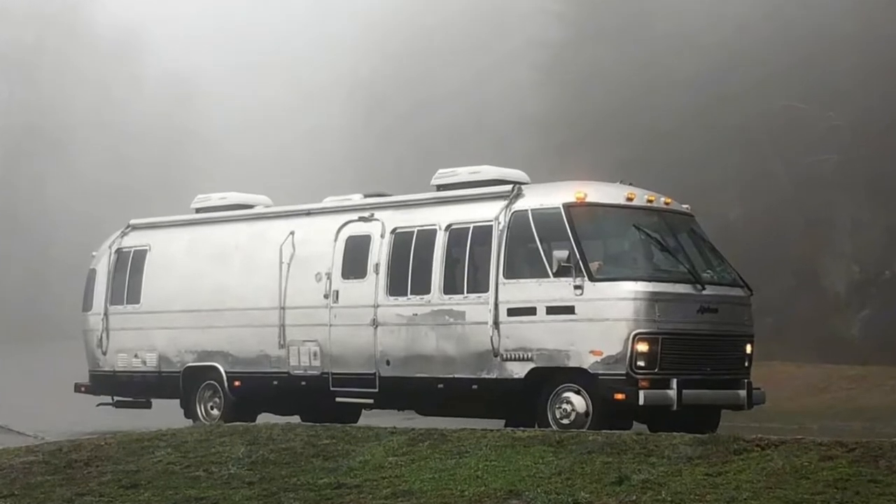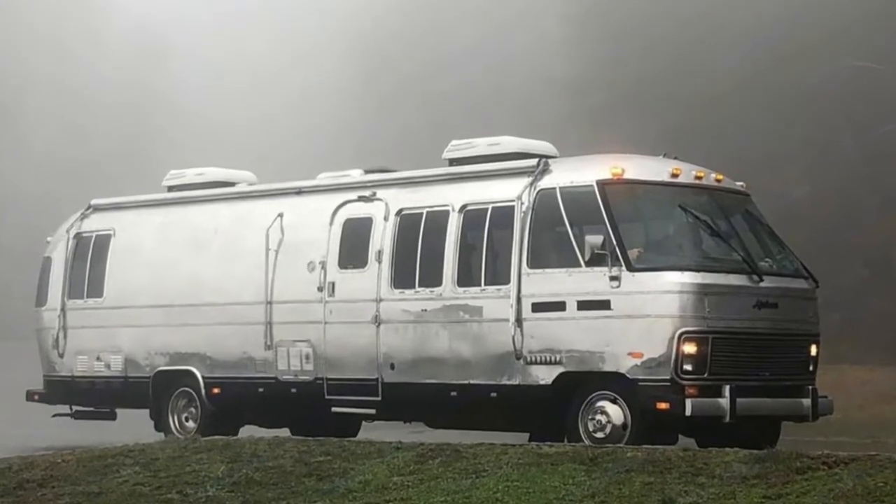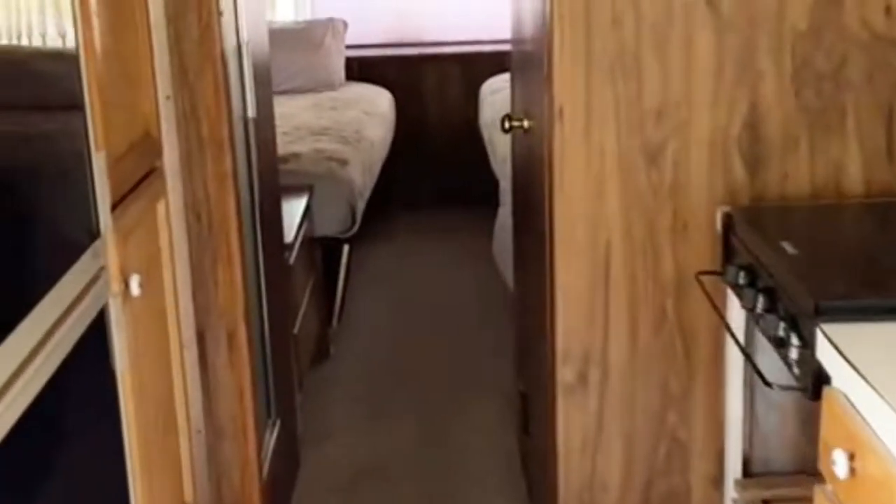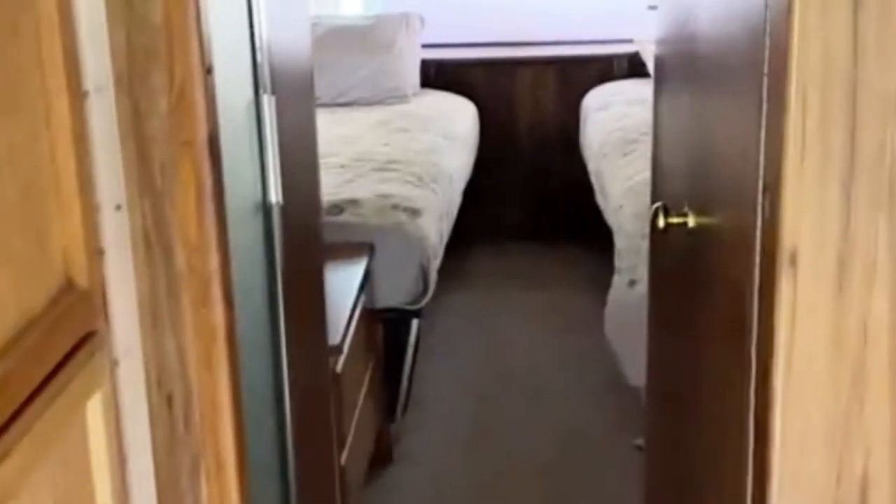We decided we wanted to buy a motorhome and one of the first ones that came up was this — a 1982 Airstream motorhome, a 310 diesel with a turbocharger. When I first went and took a look at it, it's 1982 on the interior for sure, needs a little bit of work, needs a little bit of freshening up, but the body is good and the drivetrain is good.